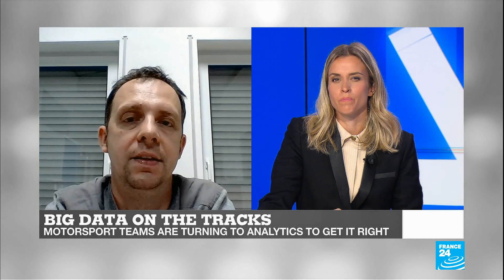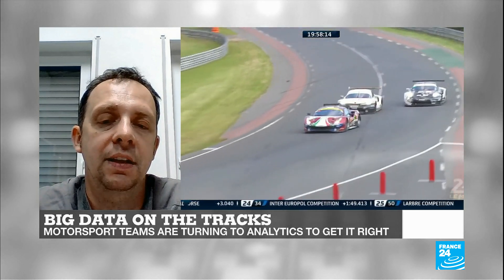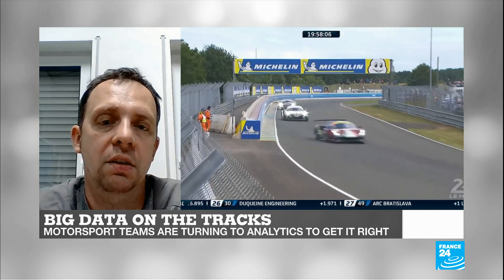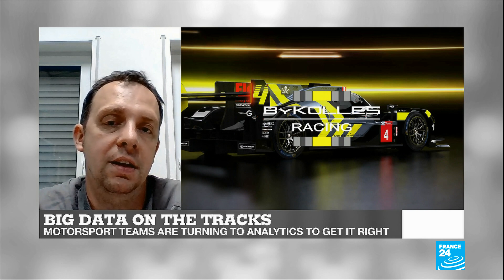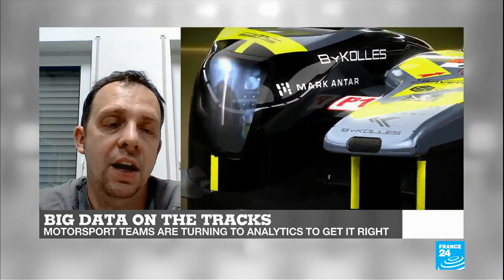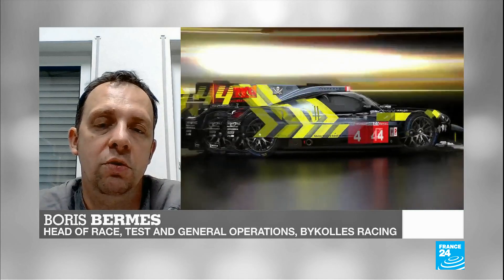Boris, how much of a disruption has big data been for the world of motorsports? Since the 80s, electronics have become more important in motorsport. It started with optimizing engines — engine performance, drivability, and fuel consumption, which became an important topic. Later, this extended to the chassis side as well. Today, we record a lot of data from all areas of the car, not just the engine or chassis, but also gearboxes. The LMP1 hybrid car represents another big step in electronics, as the electrical motor has to be controlled by special software with safety features that must be monitored.